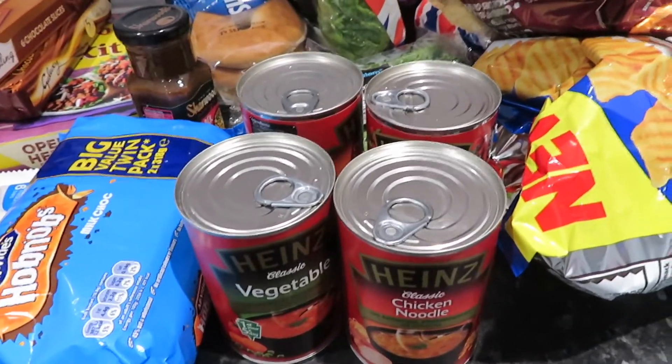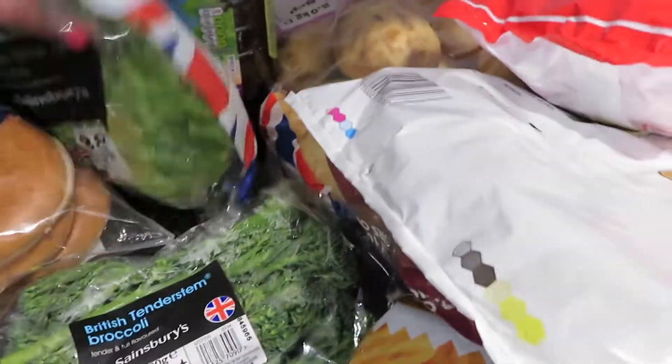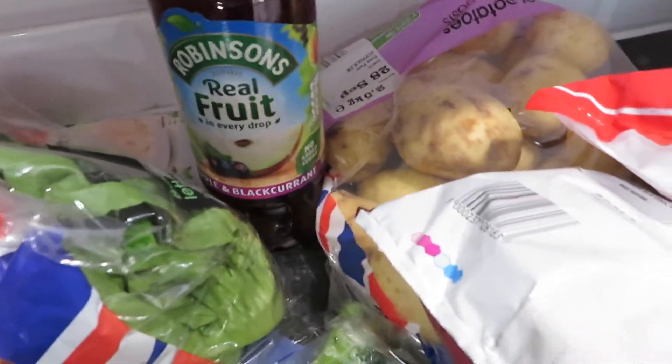I do love a soup for lunch in the autumn and winter. I should make some from scratch but I'm just too lazy. I've got some broccoli. I've got some British little gem lettuce. I've got some Robinson's apple and blackcurrant.